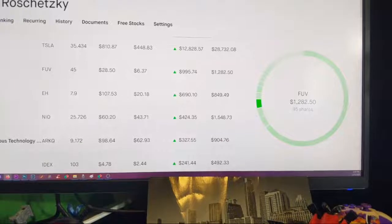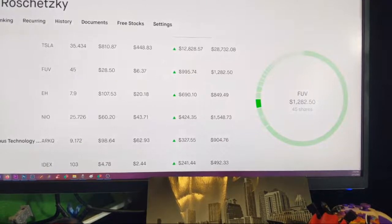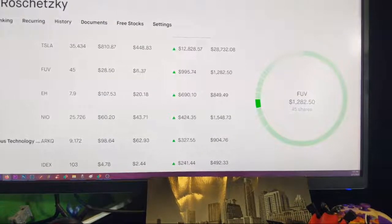We got FUV — 45 shares. I actually sold some of FUV recently, which I was a lot regretting, because it's bumped up quite a bit. Look at that average price right there — six dollars. That was a good one.